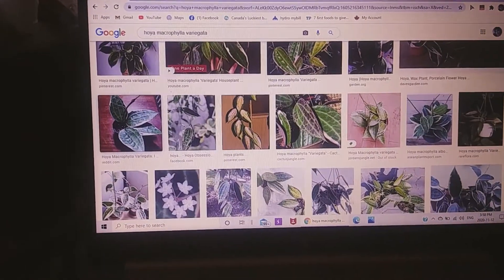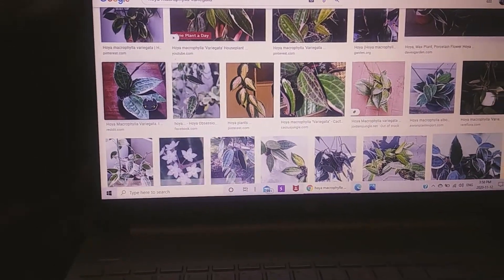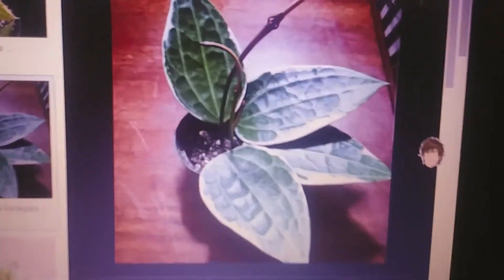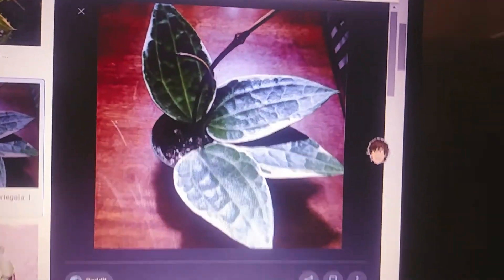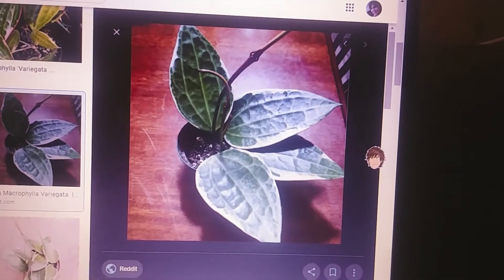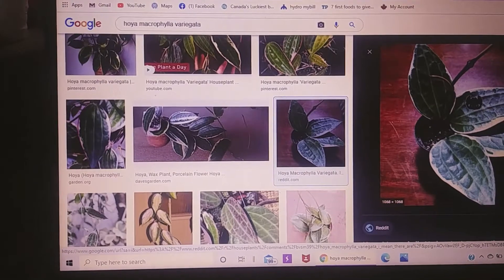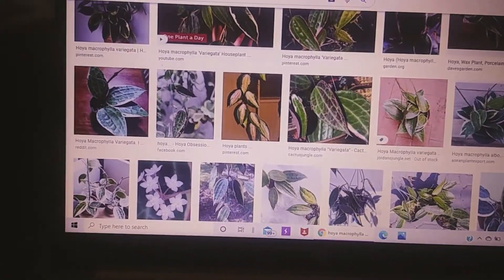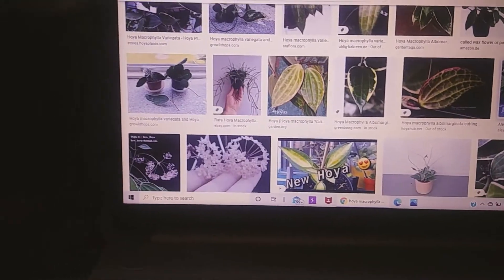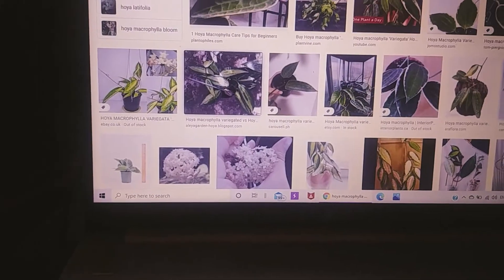Next one on my list is Hoya macrophylla. I just like the way it's variegated — the veining, the texture of the leaf. It's really interesting. Also, the flowers are really beautiful.